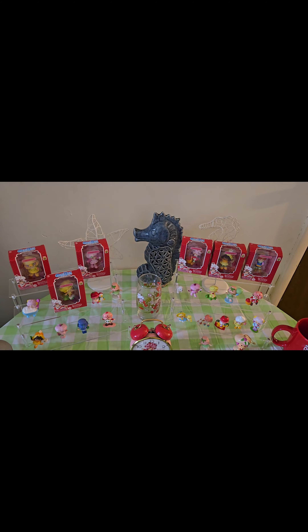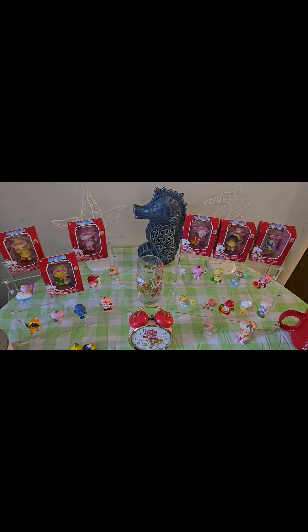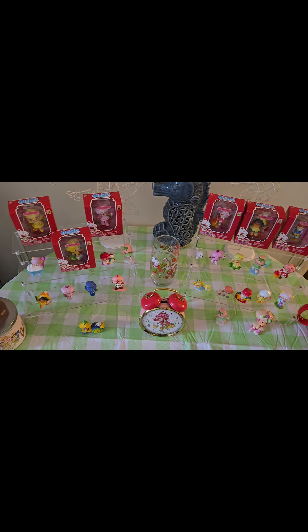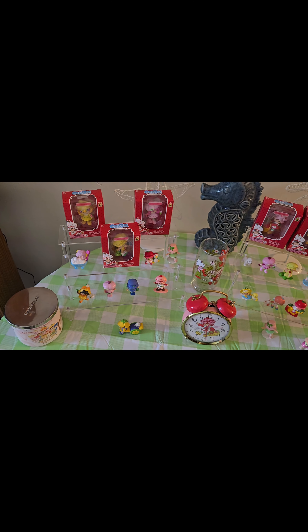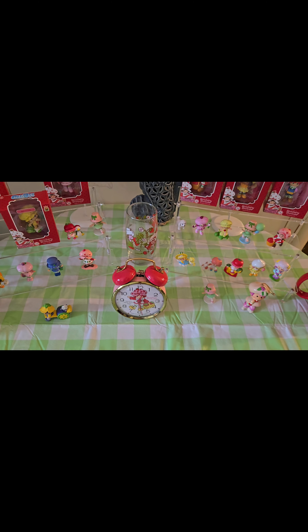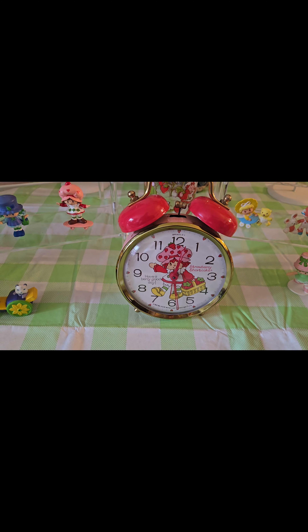Alright, just ignore those summer things I have in the back there still. I still have to put my summer decorations away, but it's only August. But anyway, here are some of the miniature items that I have. I have an alarm clock as well. That's cute and that's from the 80s, I believe.